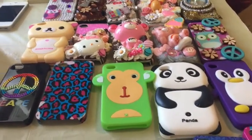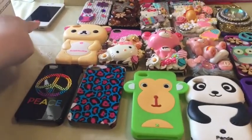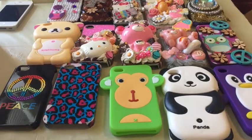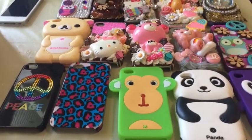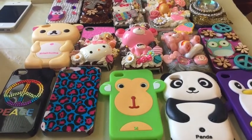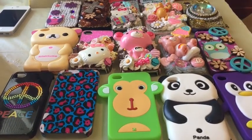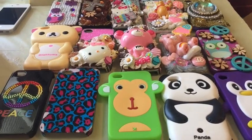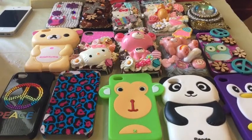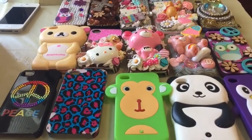So those are all my phone cases from my iPhone 4 — they were so much fun to use and I always got compliments on them. I want to say a sincere thank you to everyone who sent me a phone case. As you can see, I keep them and I'm never getting rid of them — I take them out, look at them, and admire how beautiful they are. If you liked this video, please give it a thumbs up. Have an awesome rest of your day, and I'll see you guys in my next video — bye!